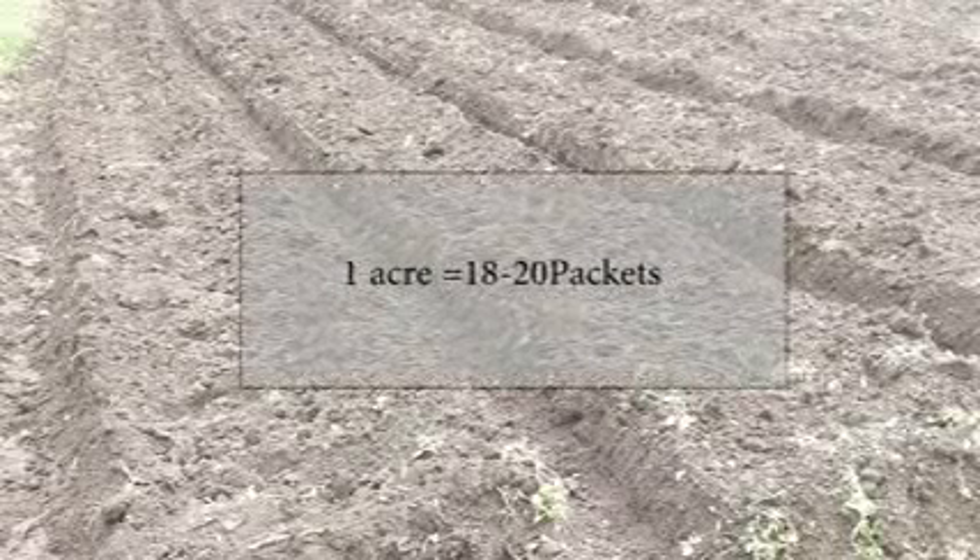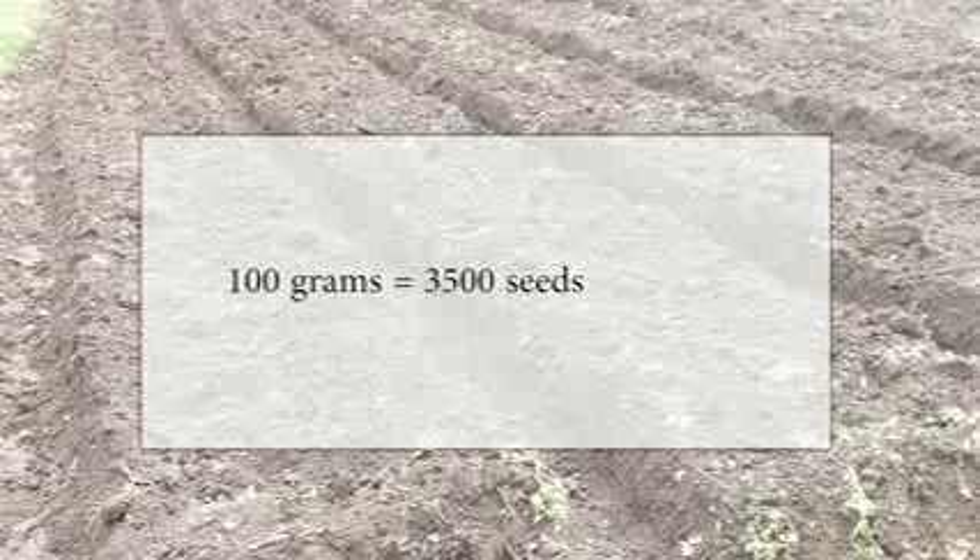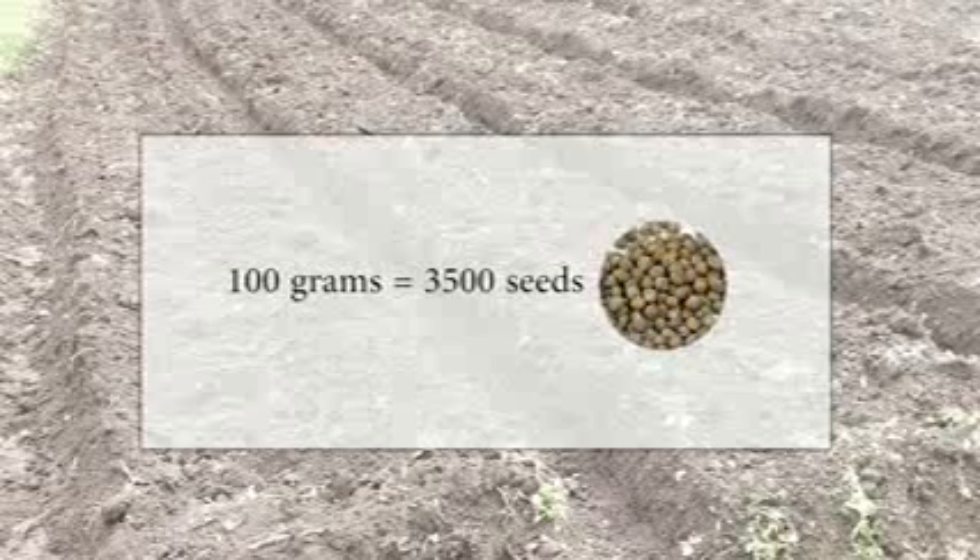About 180 to 200 grams of good quality cabbage seed is required for planting in an area of 1 acre. Approximately 100 grams of seed might contain up to 3,500 individual seeds.